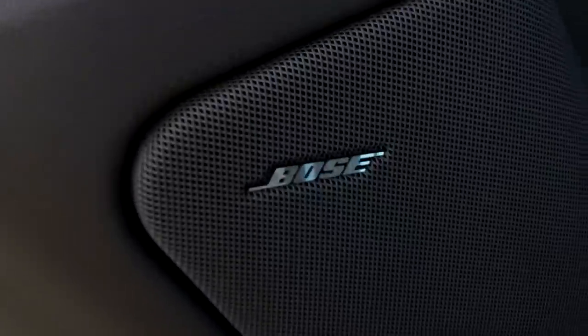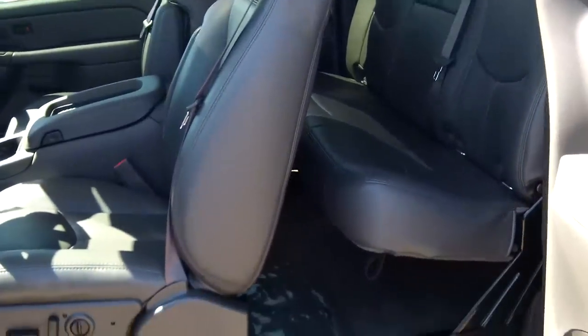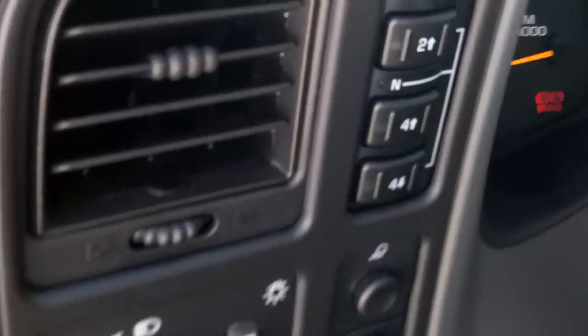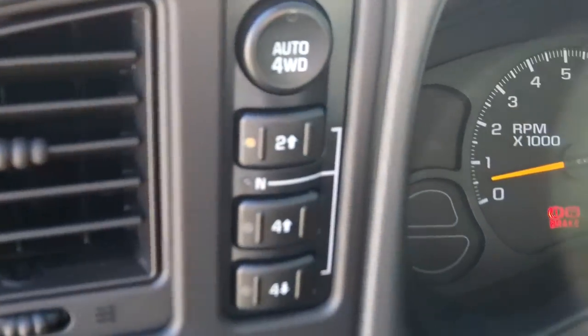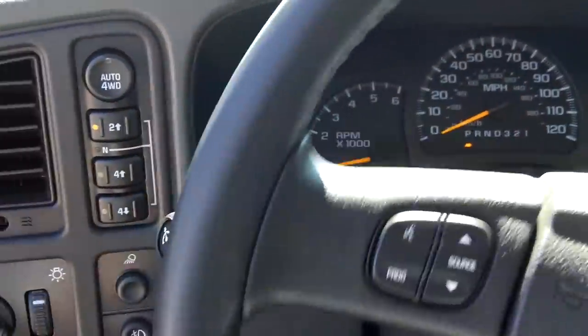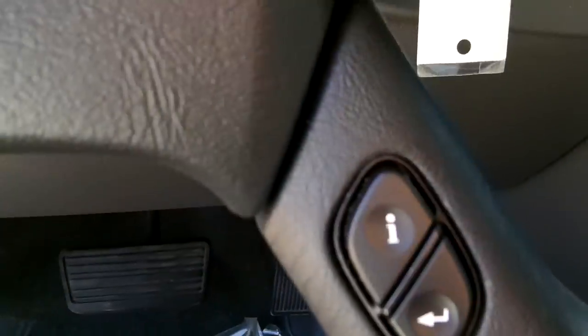We'll go inside and pop the hood. This does have the Bose sound system and heated seats. Four doors, so it seats five comfortably. There's a power seat and your drive controls right there. Steering wheel controls for the radio and information center.